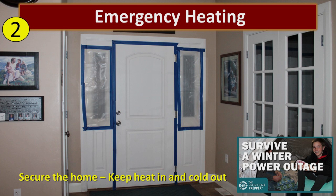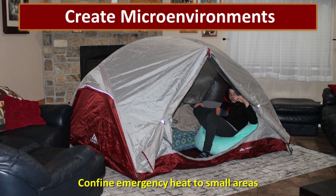I would advise you against using duct tape because it's going to pull the paint off your wall. If you use painter's tape, it tends to come off with a lot less damage. But if there's one takeaway from this video, it is about creating micro environments to stay warm. When the heat goes out, confine any emergency heating to a small space — it doesn't make sense to use fuel and energy to heat the whole house. Bring everybody together in a central location and heat just that small area. If you create a micro environment by setting up a family tent in the family room, it's amazing how much warmer you will stay.